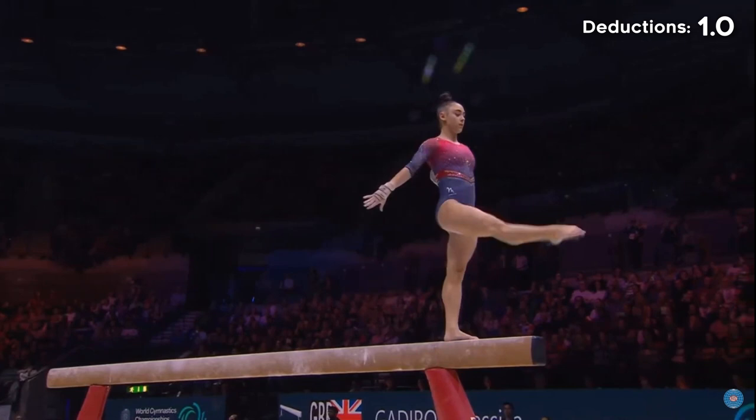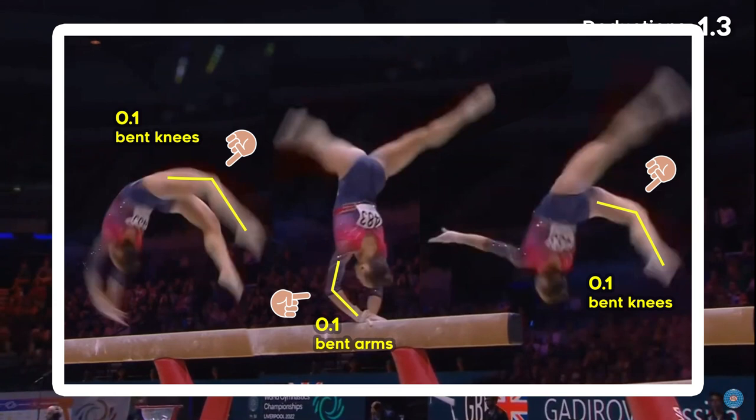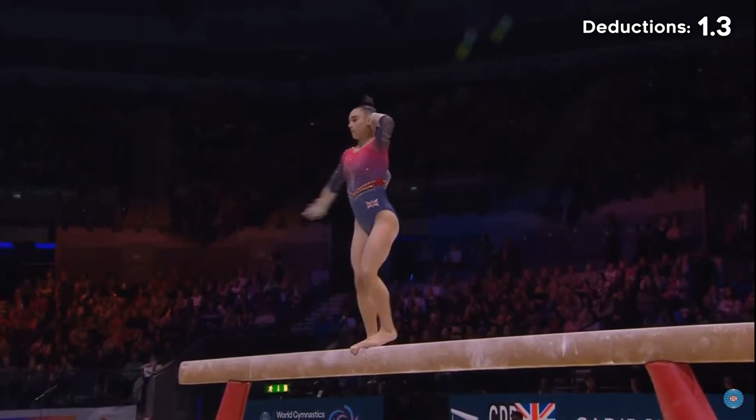Very secure in the front walkover, front aerial through to jump Corbett walkover. That Afro series has sometimes given her trouble in the past, but mastered today.